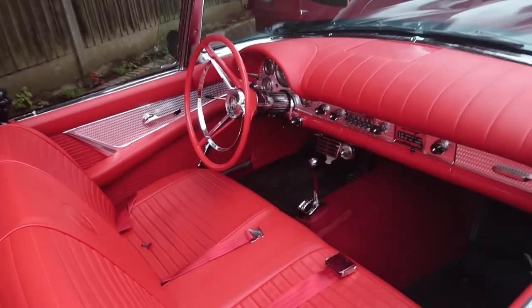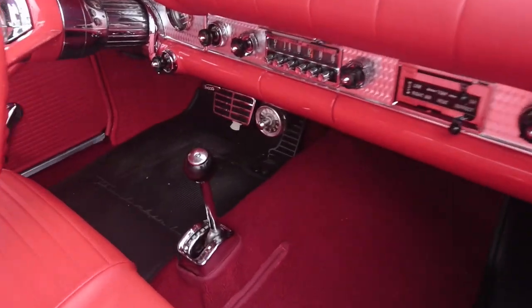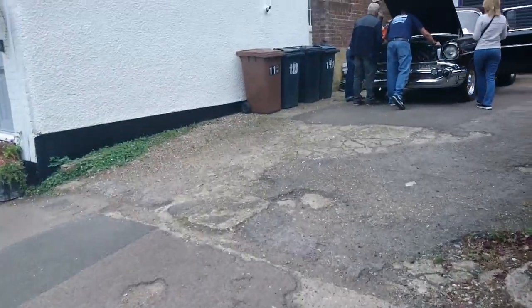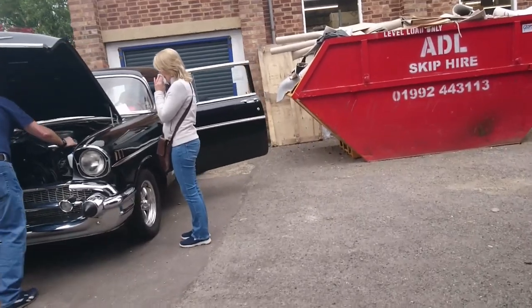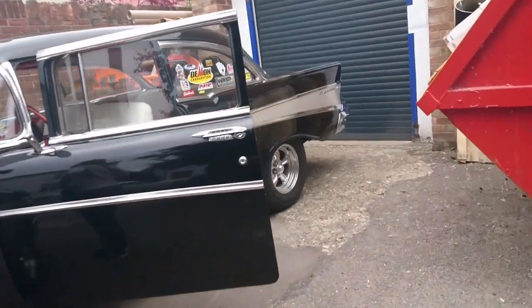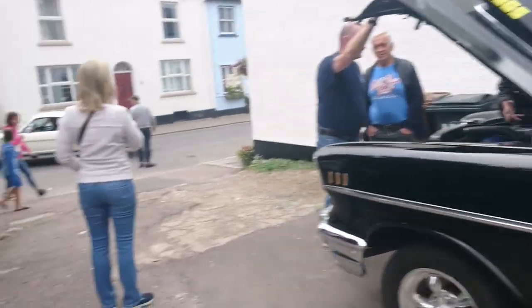Two-seater bench-seater with automatic gearbox. I wonder what that thing is down there — I'm really not actually sure. Answers in the comments section below. 57 Chevrolet Bel Air, I think. I think this has got a bit more power than standard. Yes, it's got a drag gearbox in it.